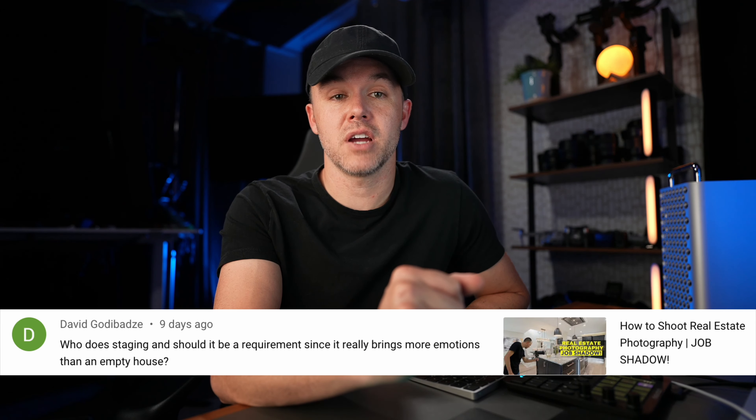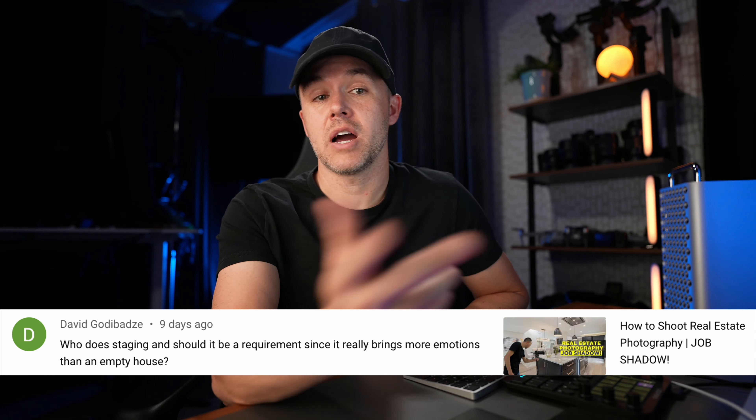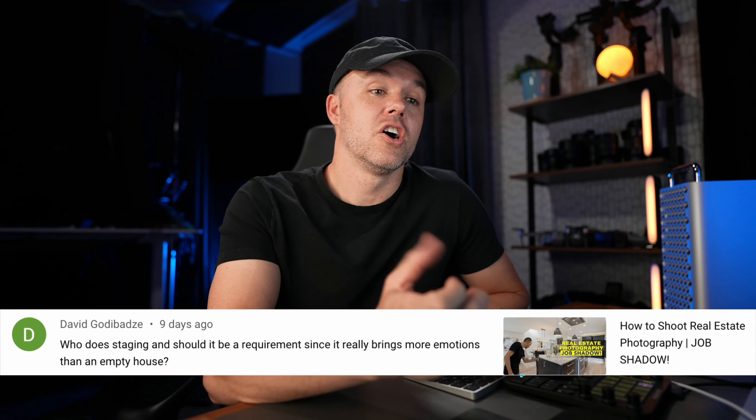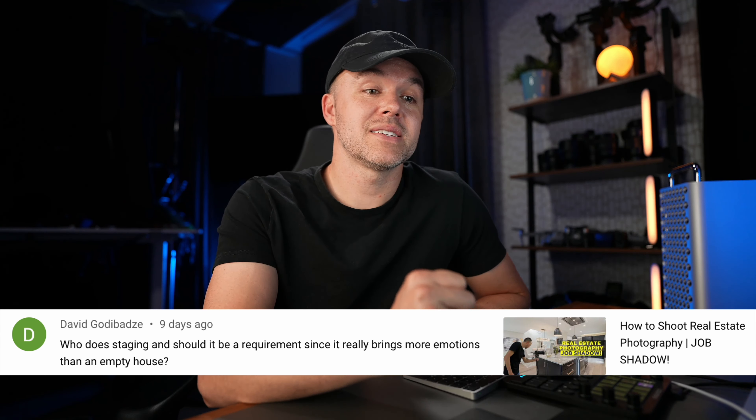The video was how to shoot real estate photography. If you haven't seen that, the link will be in the description. But David asks: who does staging and should it be a requirement since it really brings more emotion?